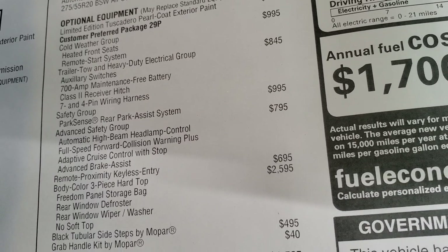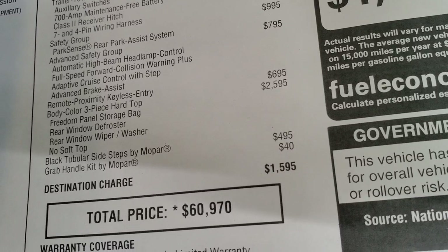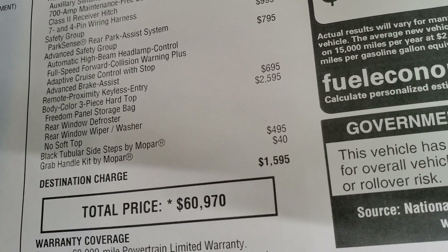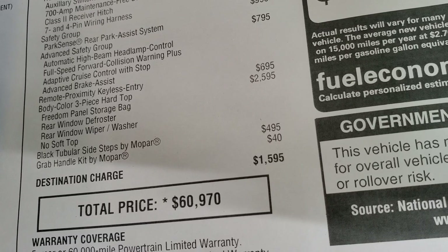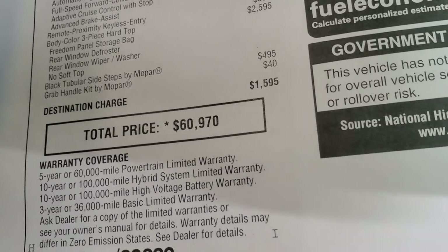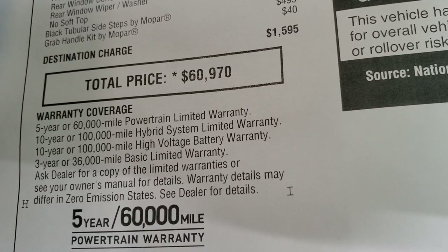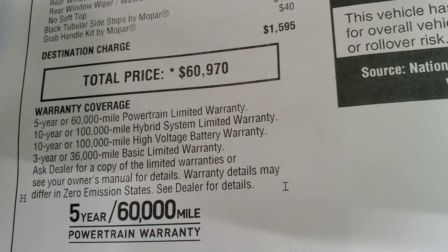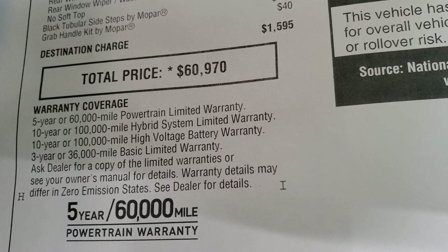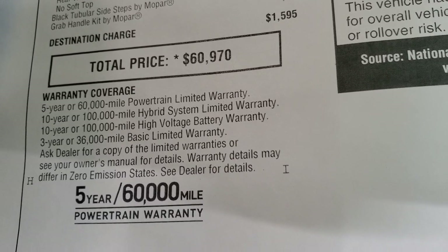Options include the cold weather group, trailer tow group, safety group, advanced safety group, remote proximity keyless entry, and the three-piece hardtop color match at $2,595 — that's a pretty big add-on for the color match hardtop. Total MSRP is $60,900. Warranty coverage includes 5-year/60,000-mile powertrain, 10-year/100,000-mile hybrid system warranty, 10-year/100,000-mile high voltage battery warranty, and 3-year/36,000-mile bumper-to-bumper.